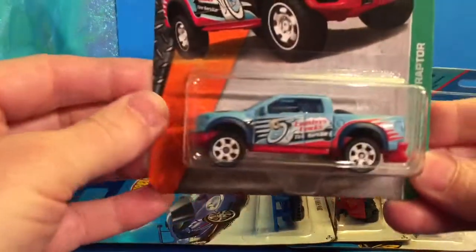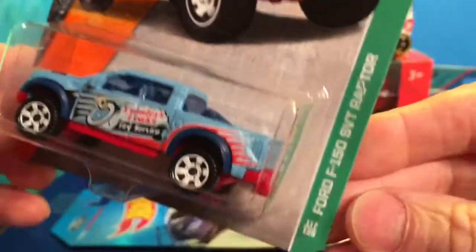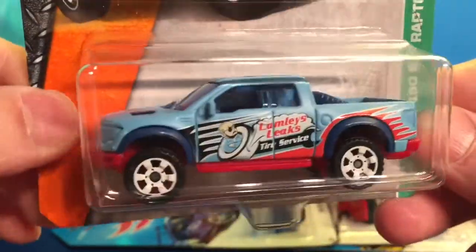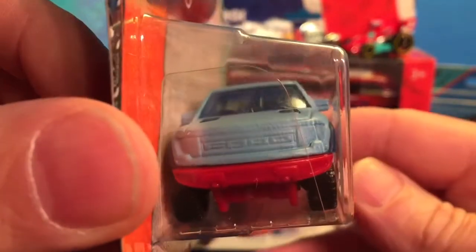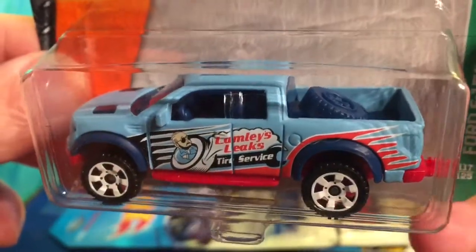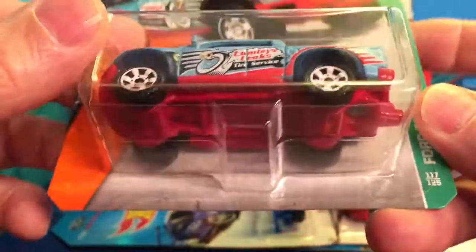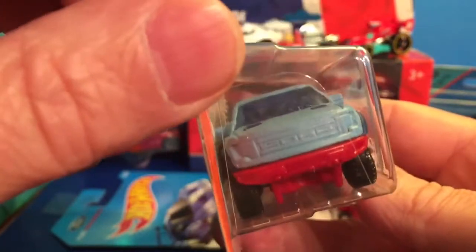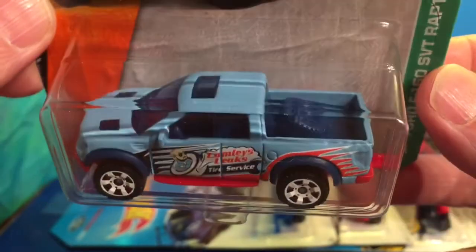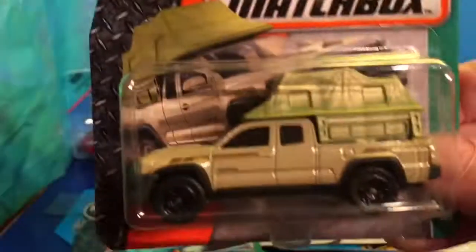Let's get into some Matchbox — it has been a tricky month for Matchbox. The first thing I found was this piece here: the Lamley's Leaks Ford F-150 SVT Raptor. I don't believe I actually had this model, which is a bonus. Of course it's got your man Lamley on there — a YouTubing sensation across all the car world. If you're into diecast you must have heard of the Lamley situation. A quite historical little car to have.